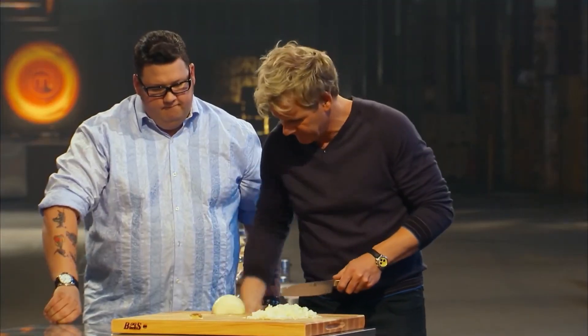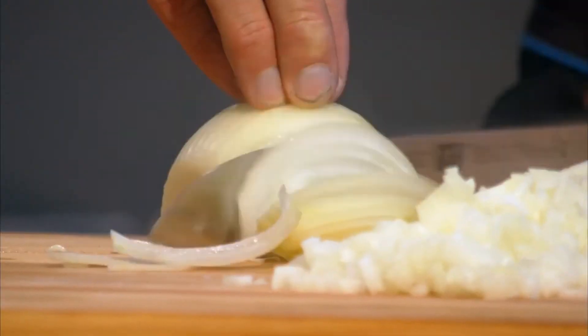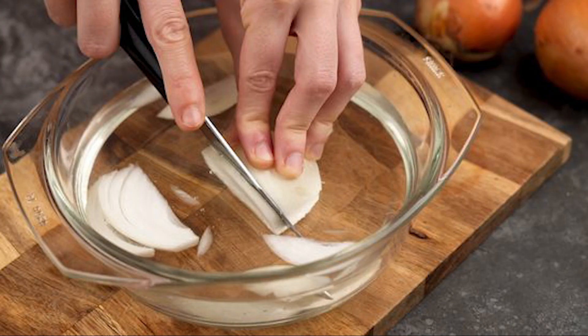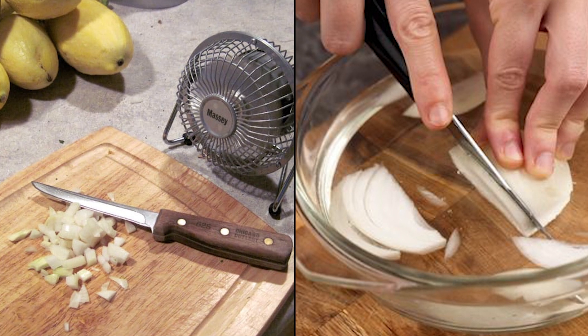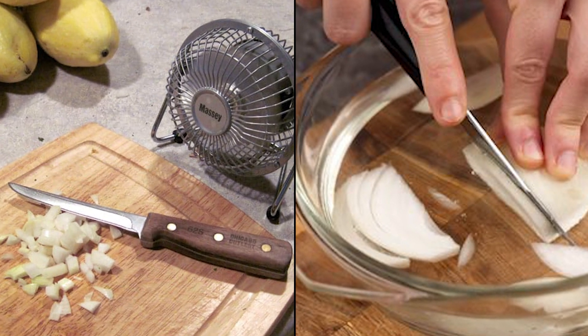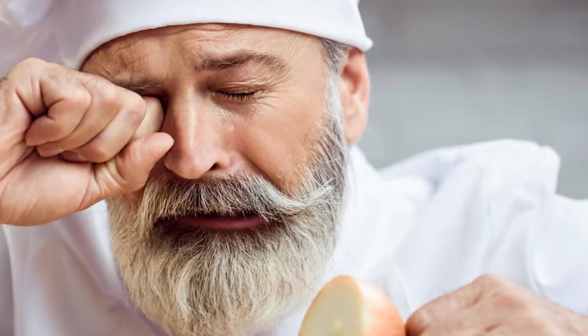Another clever tactic is to position yourself strategically while chopping onions. Opt to slice the onion near running water or beneath a well-placed vent or fan. The movement of air aids in dissipating the volatile gas away from your eyes, reducing the concentration of irritants that might trigger tearing.